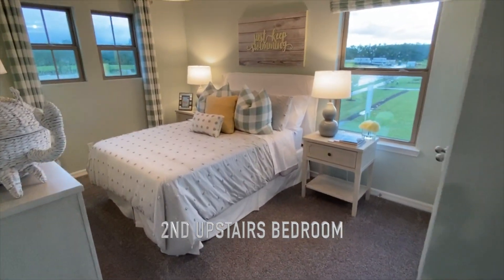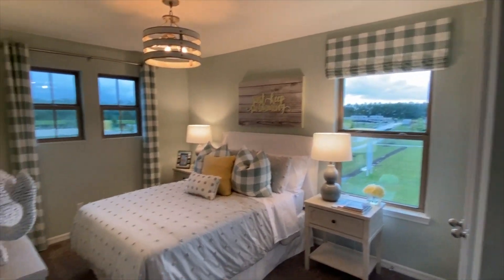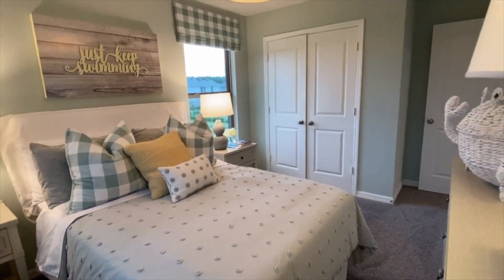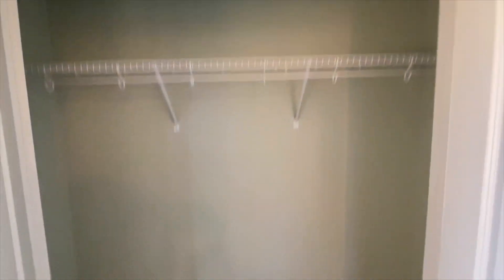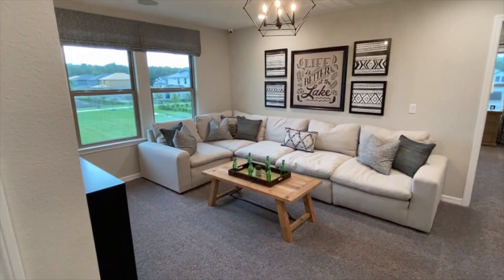We have one more bedroom here to the left. Windows all the way around — three windows, two small ones and a large one. Looking at the room from this perspective, very nice. And we have a double-door closet here, another half step-in. Very nice. As we walk out, here's another shot of that beautiful loft.